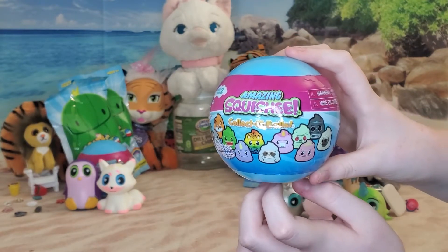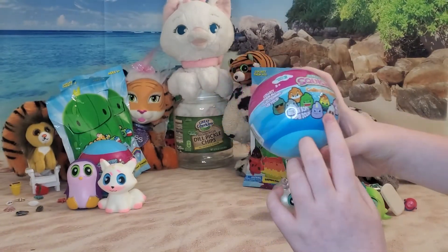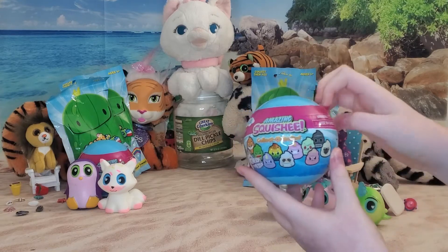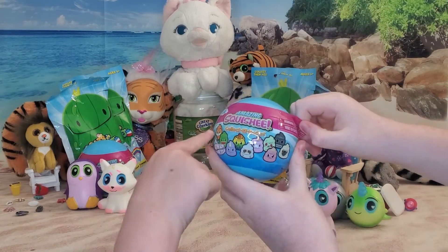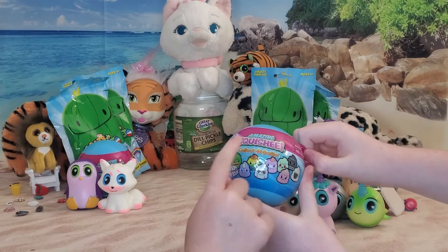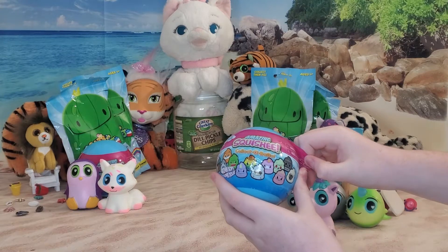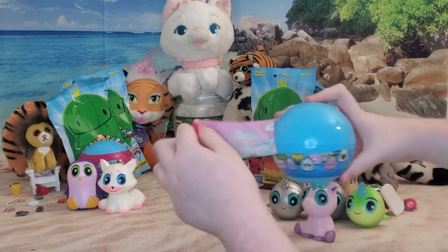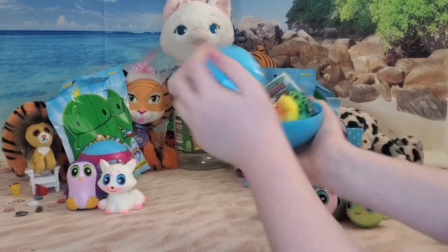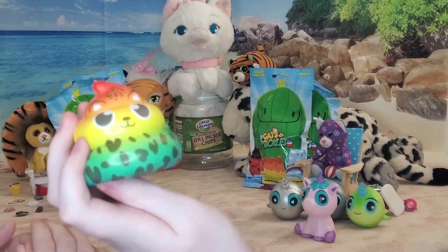Which one do you want, Piper? I want the princess one, the unicorn, the rainbow one, and the normal one. Which one do you want, Lily? I want the fox, the T-Rex, and the cute little cutie guy. Open it up - I hope we get both of our favorites. Yeah! I knew it! That's the one you both wanted - it's a rainbow and it's a cheetah. He is super cute!